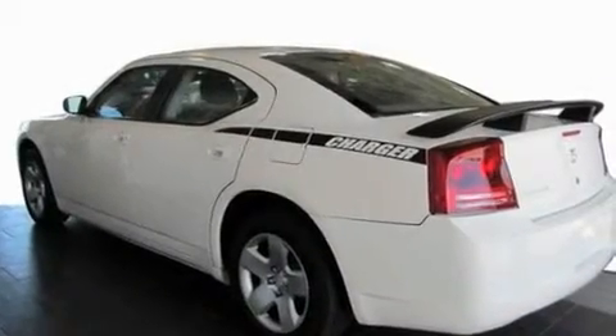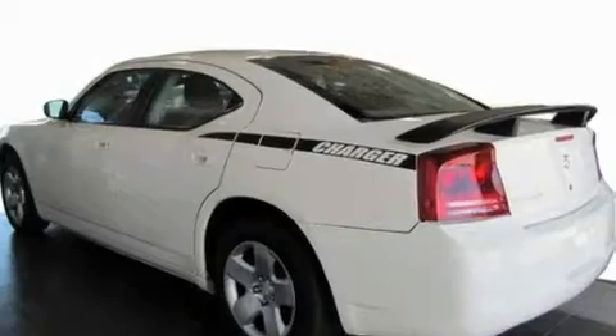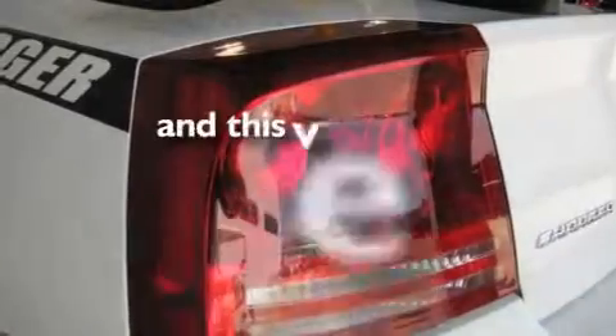Additional features include halogen headlights, front multi-stage airbags, and a rear window defroster. This vehicle has fewer than 56,000 miles on the odometer.